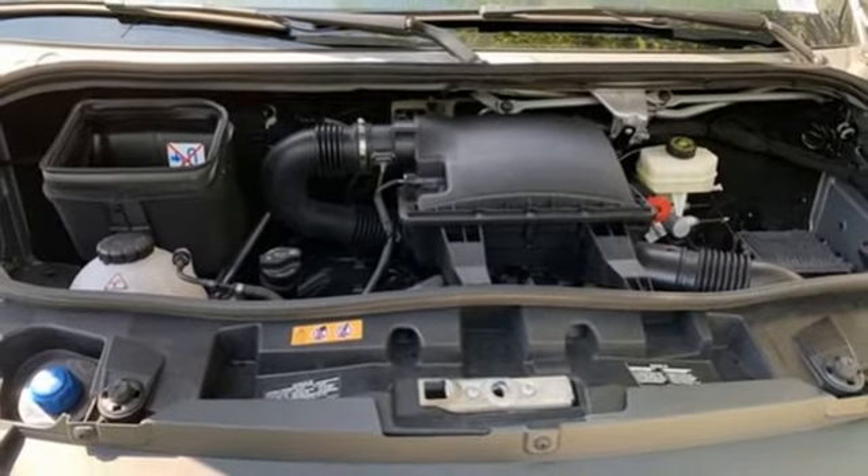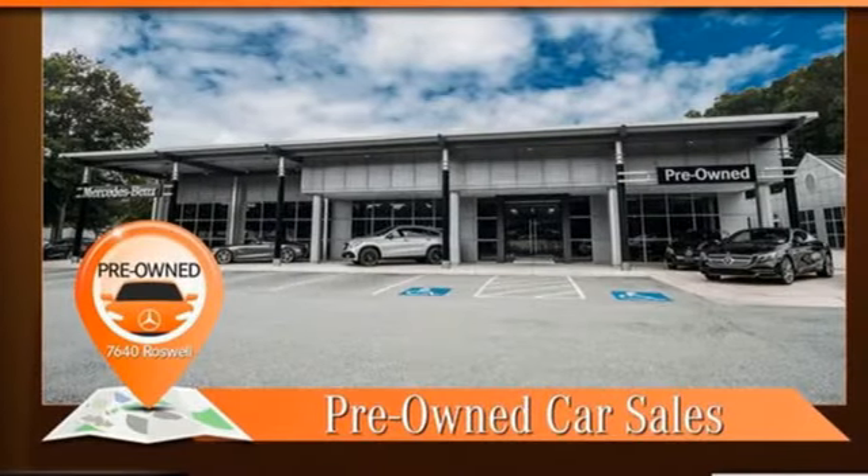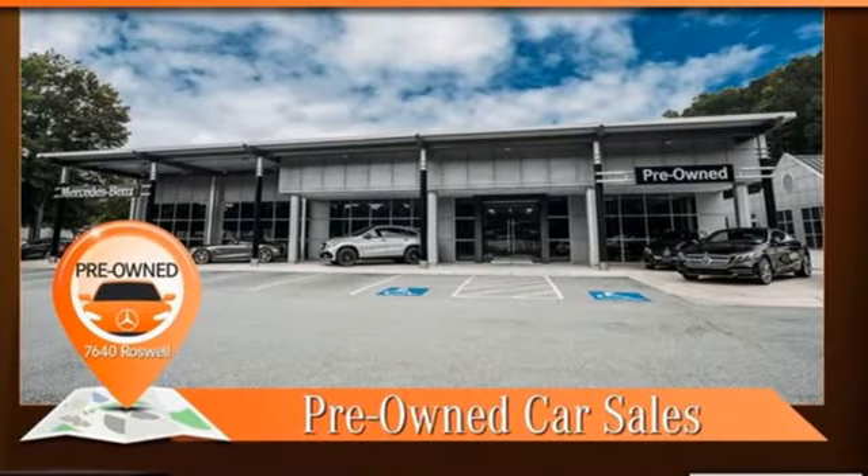high style, high performance. If you've been waiting for the perfect time for a test drive, the time is now. Experience it today.